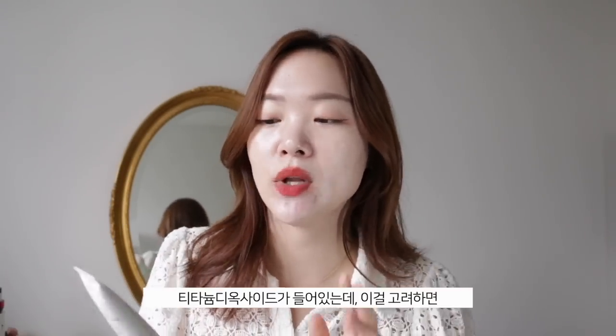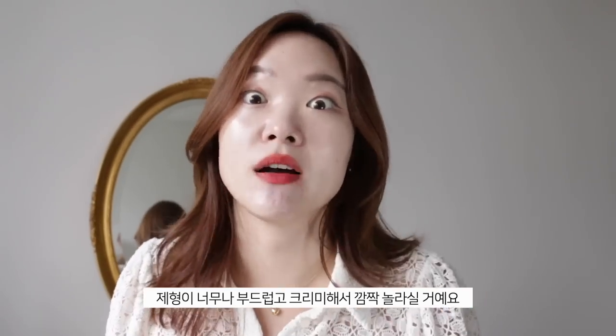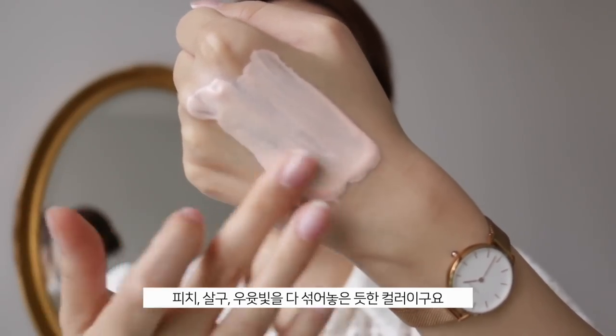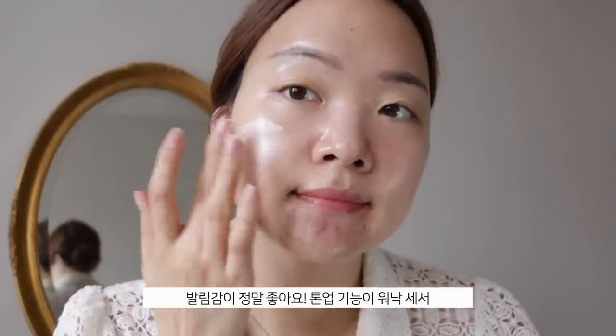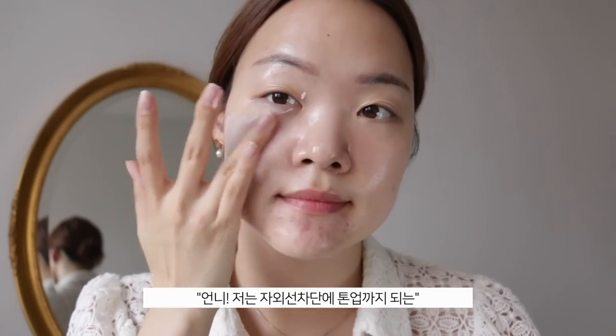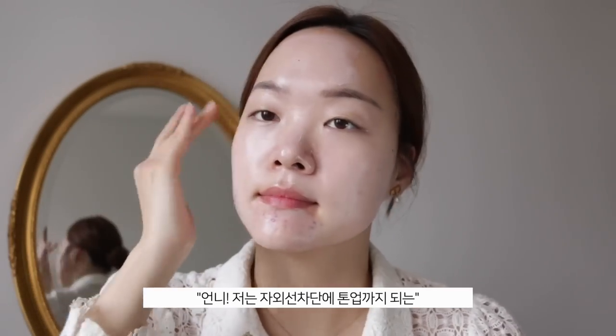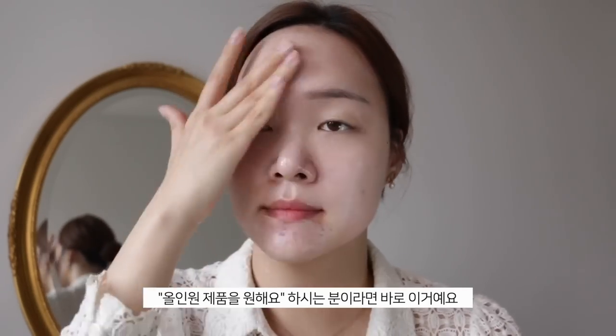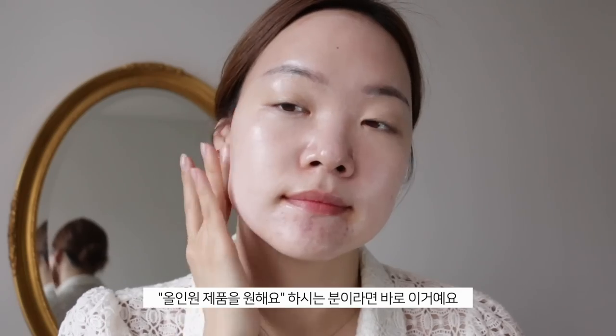This has to be one of the most hydrating tone-up SPFs I've ever used. Granted, it doesn't have zinc oxide — instead they used Uvinul A Plus as well as titanium dioxide, so the formulation is just incredibly smooth and creamy. It has a peachy, milky, apricot-ish tone and blends out really nicely. The tone-up effect is there, so if you don't like white cast try their regular SPF, but if you're like me and just need an all-in-one easy product that gives protection and a bit of brightening effect, this is your girl.